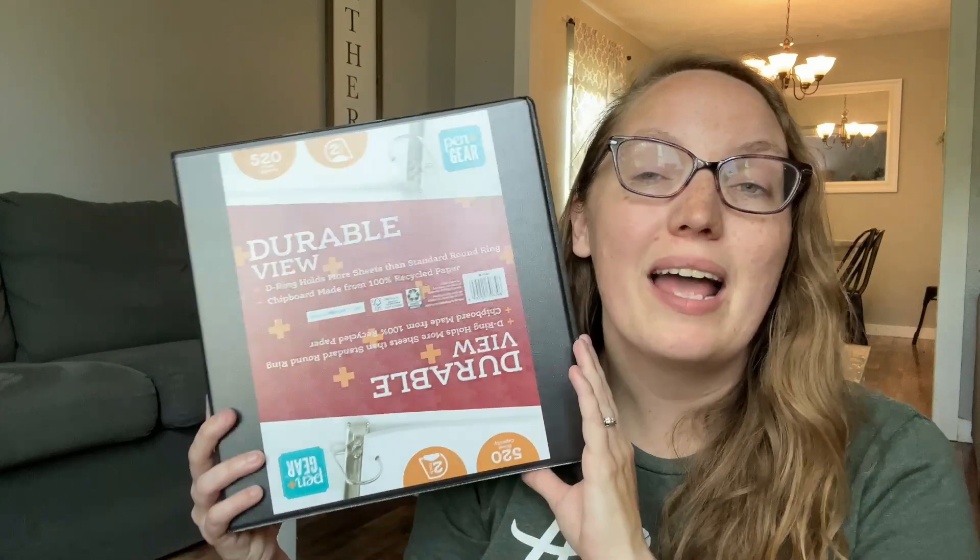Speaking of portfolios, I always get a three-inch binder. This one is a two-inch but I am going to be purchasing a three-inch binder for our homeschool portfolio. Those are the essential supplies I need each year, along with some page protectors. I already have plenty left over from last year so I don't need to purchase any more this year.